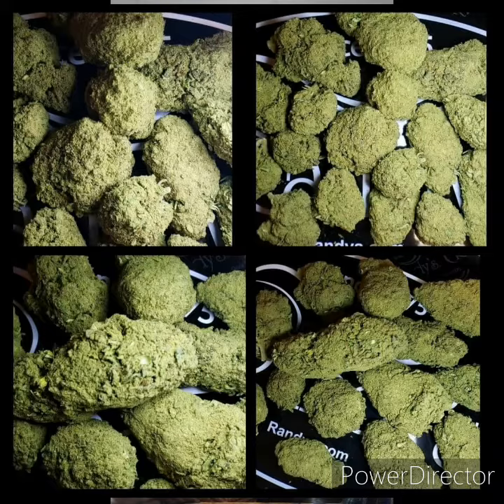The first one is Bubba OG. It's an indica. It's very high in effects on relaxation, happy, and sedative. The second one is Hawaiian Haze, which is a sativa that has very high effects on the happy, energizing, and euphoric side.